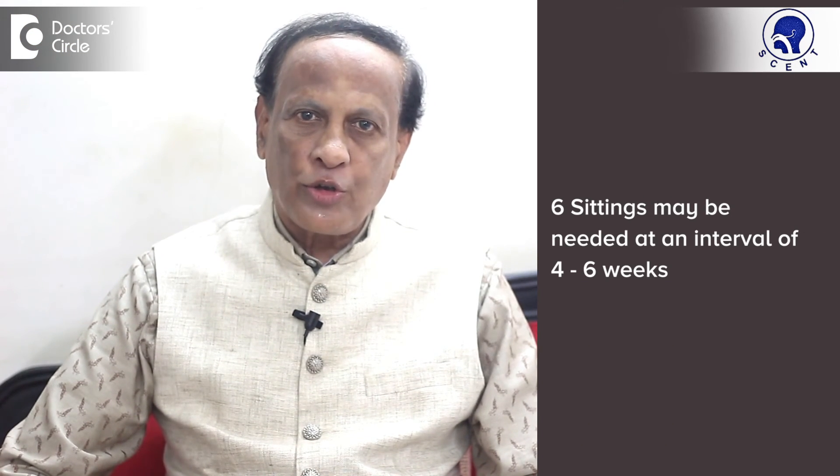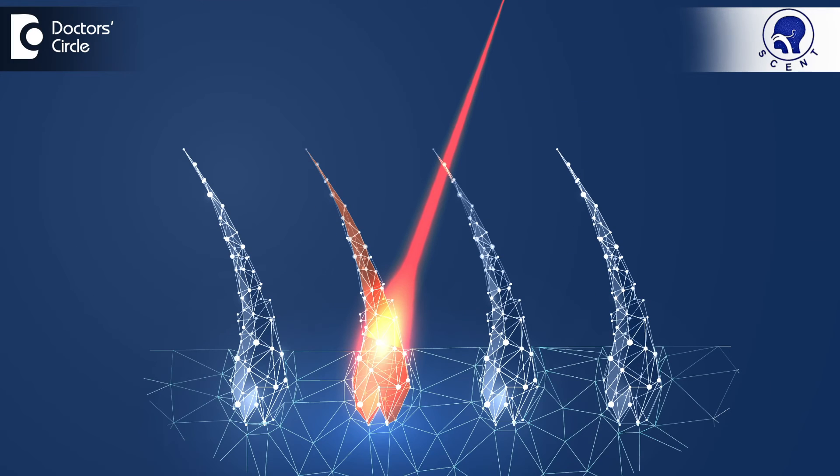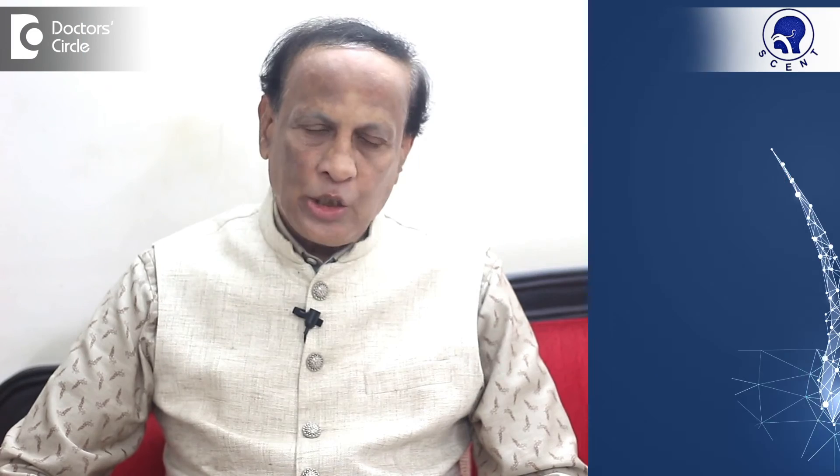You may need about 6 sittings at an interval of 4 to 6 weeks of laser hair reduction. So, even at the end of 6 treatments, you will not get 100% reduction of hair growth. You may have a 60% reduction of hair growth.